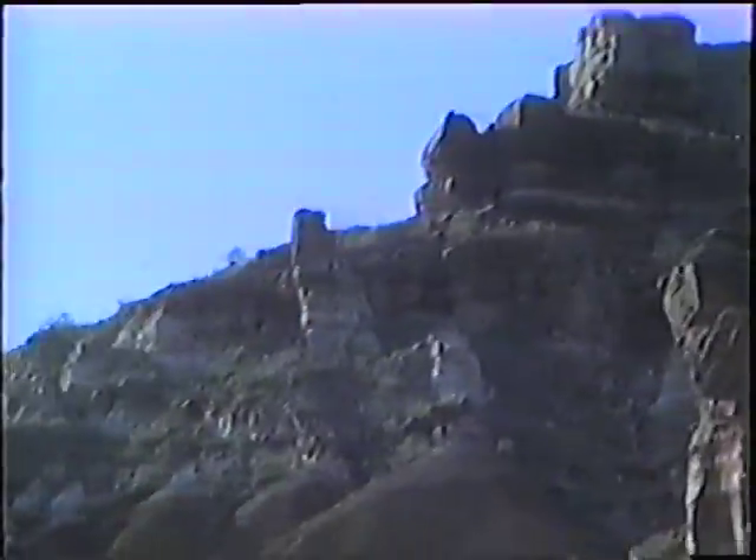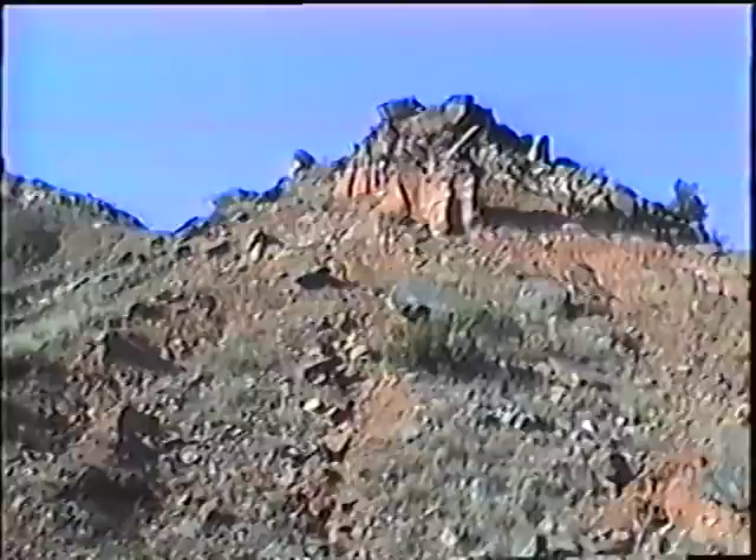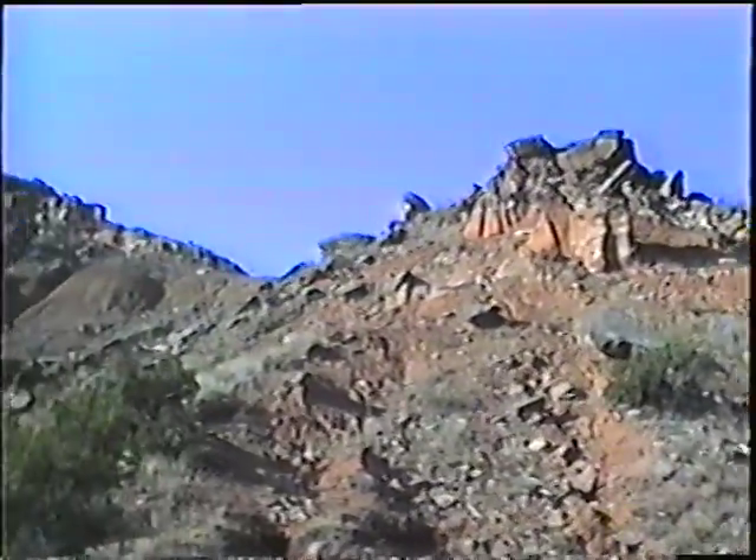Coming up on the right side, there is a white marker next to a rock carving. It may have been left by Indians who lived in the canyons, but more than likely it was left behind by conquistadors as they traveled through this area.